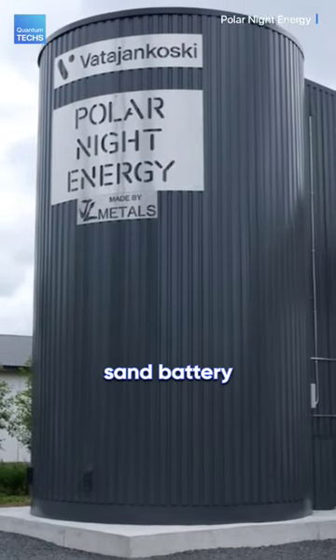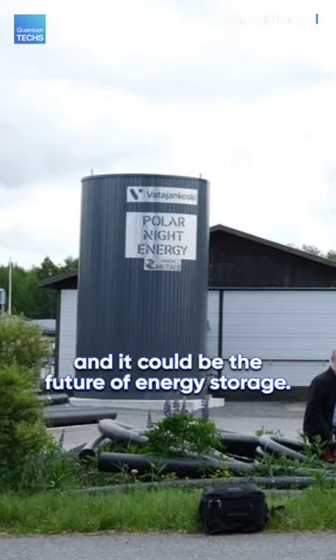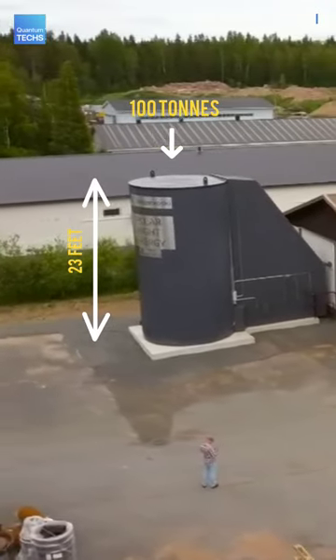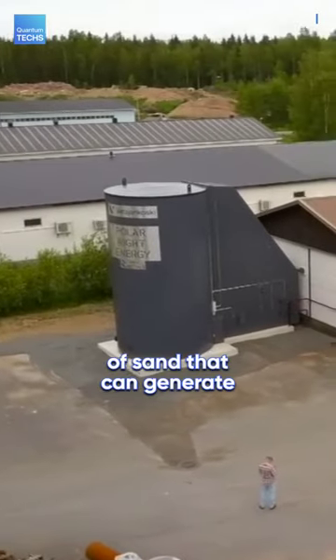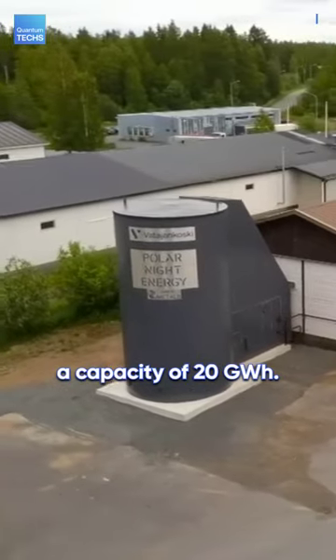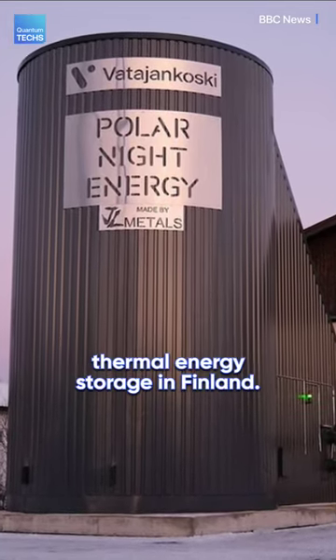This thing is the world's first sand battery, which may one day replace the lithium-ion battery and it could be the future of energy storage. This battery is 23 feet tall and has 100 tons of sand that can generate 100 megawatt of energy with a capacity of 20 gigawatt hours. Polar Night Energy has installed sand-based thermal energy storage in Finland.